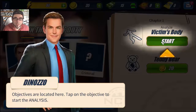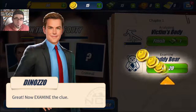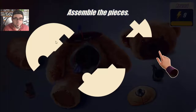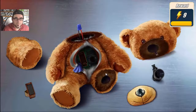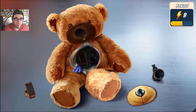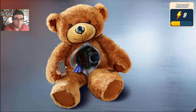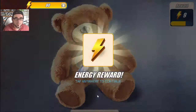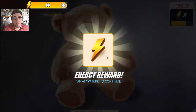Let's analyze the victim's body. Examine the clue - assemble the pieces, this shouldn't be too hard. Get that leg on - oh yeah, I made a teddy! Energy reward, tap anywhere to continue. Oh yeah, lightning bolts!